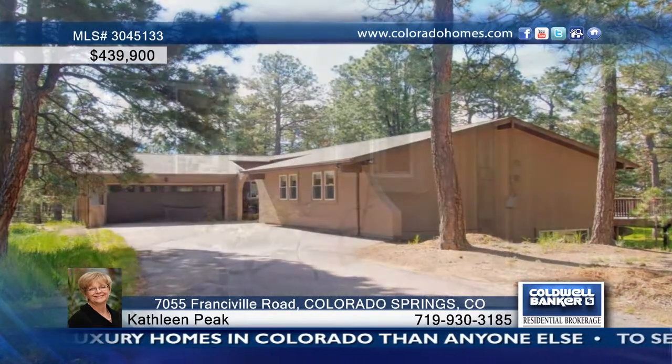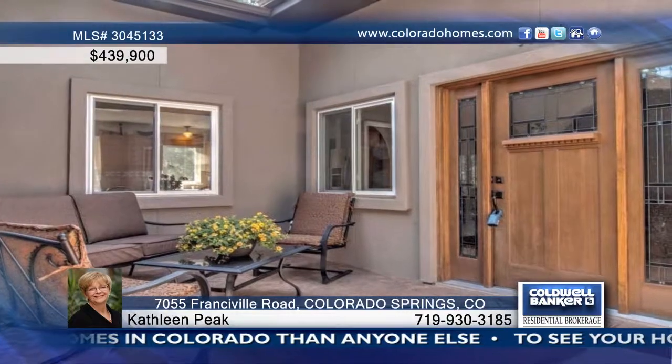Nestled among 2.53 acres of ponderosa pines and hidden from the road, this updated five-bedroom, three-bath, two-car walkout rancher has a newer roof, stucco siding, stainless steel appliances, and so many extras.